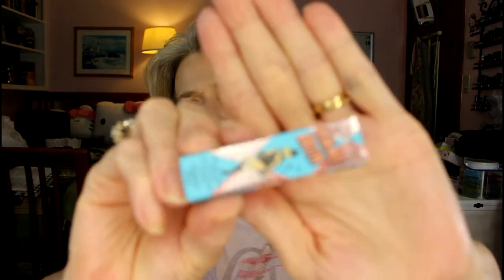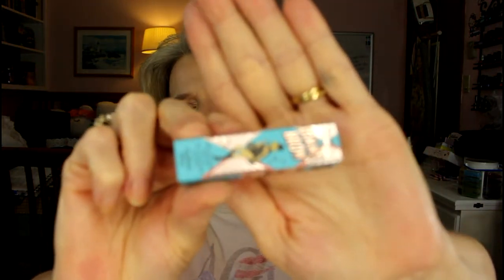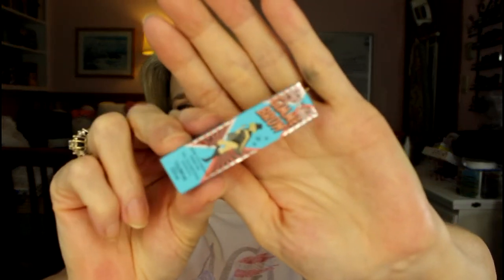Also from Benefit, they sent Gimme Brow. This is so tiny — it's not worth trading because I'll get like two or three uses out of it and then it'll be an empty. So I'll probably just give this a try. I will just never buy it because it's not cruelty-free.